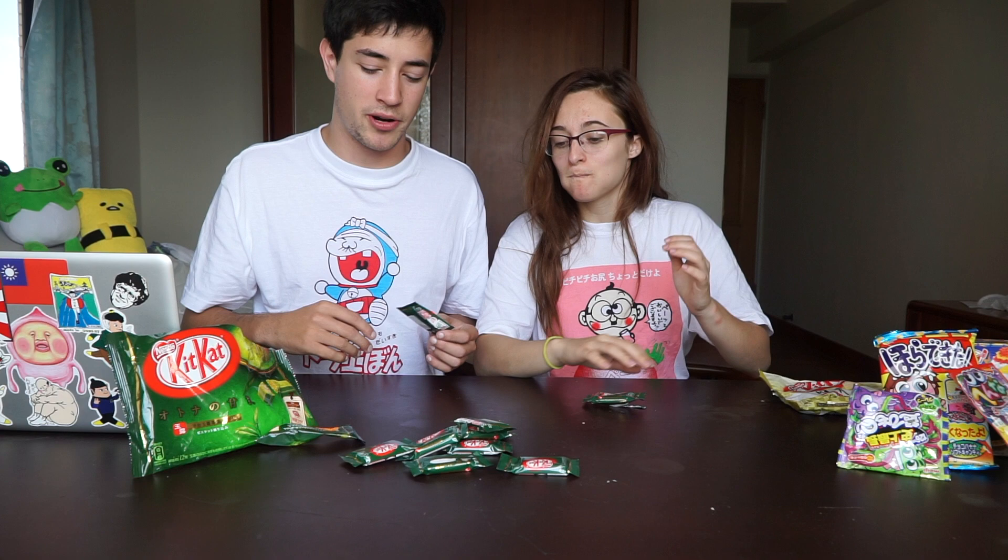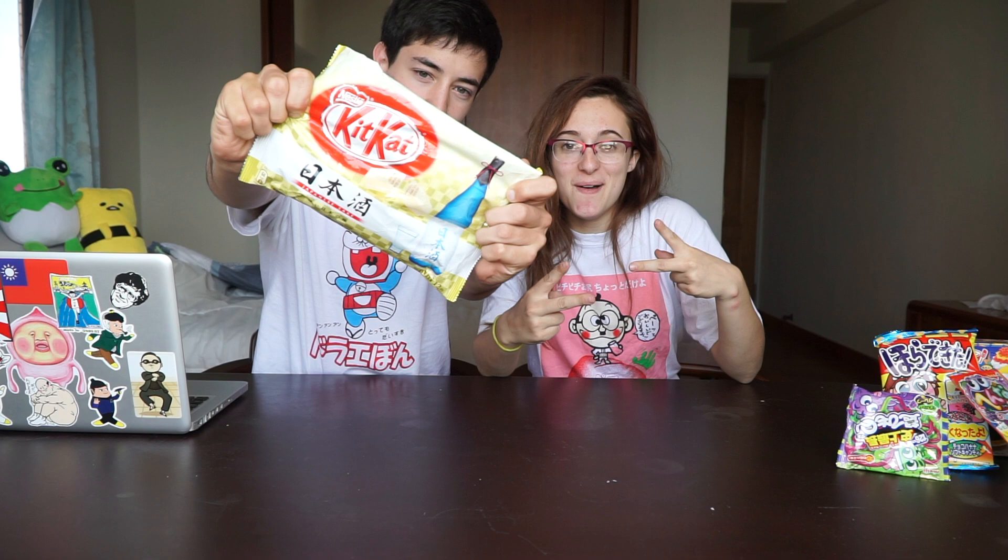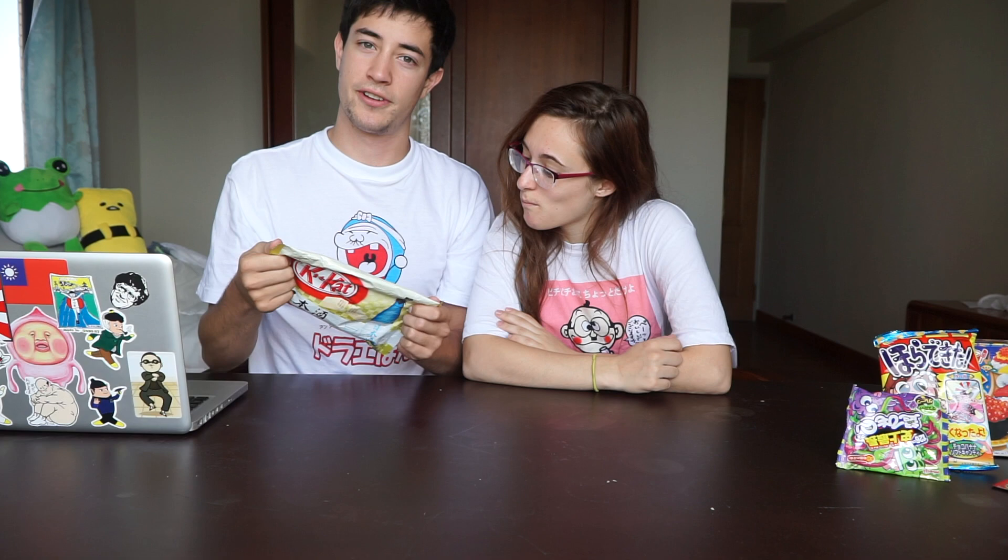I think the raspberry one was better. Next up, this is the one I'm most excited about trying of the three KitKats and definitely the weirdest — this is sake flavored. We like sake. When we were in Japan, we actually went on a sake tour and got to try lots of different kinds.